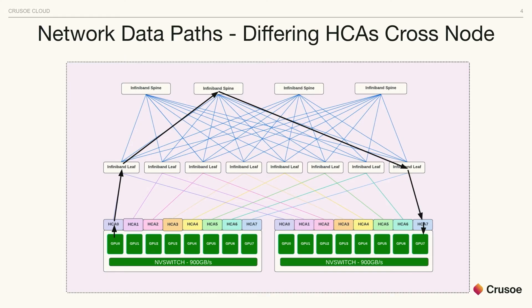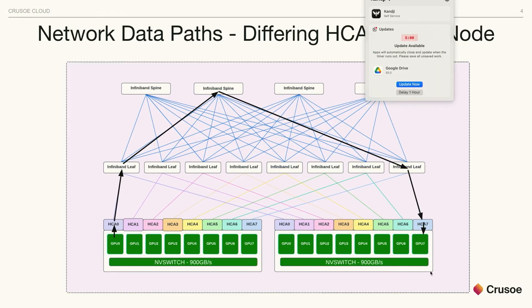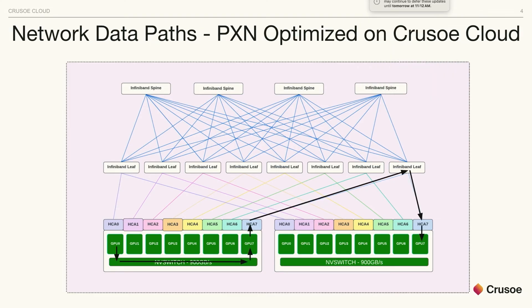Luckily, NVIDIA with a recent version of NCCL introduced a feature called PXN, which allows you to use the internal NVSwitch inside the host to communicate across rails. So when GPU 0 wants to communicate with GPU 8 on another host, it can use the internal switch to hop between GPUs and then send it to the leaf where it's connected — still just one single hop — giving access across different rails without the extra spine hop.